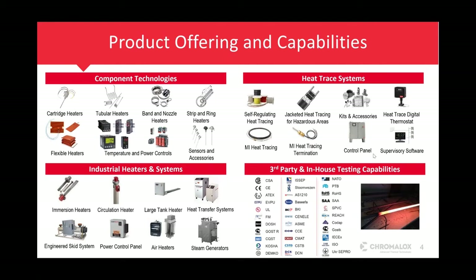We also have our industrial heaters and systems division, which is a big part of Chromalox. This uses our tubular heater technology to make immersion heaters, circulation heaters — which are basically flange heaters inside of an ASME or non-ASME pipe body — tank heating, heat transfer systems, packaged engineered systems, power control systems, air heaters for duct heating applications, and electric steam generators. Then there are our heat trace products: self-regulating cable, MI cable, and all the controls and supervisory software for thermal management.